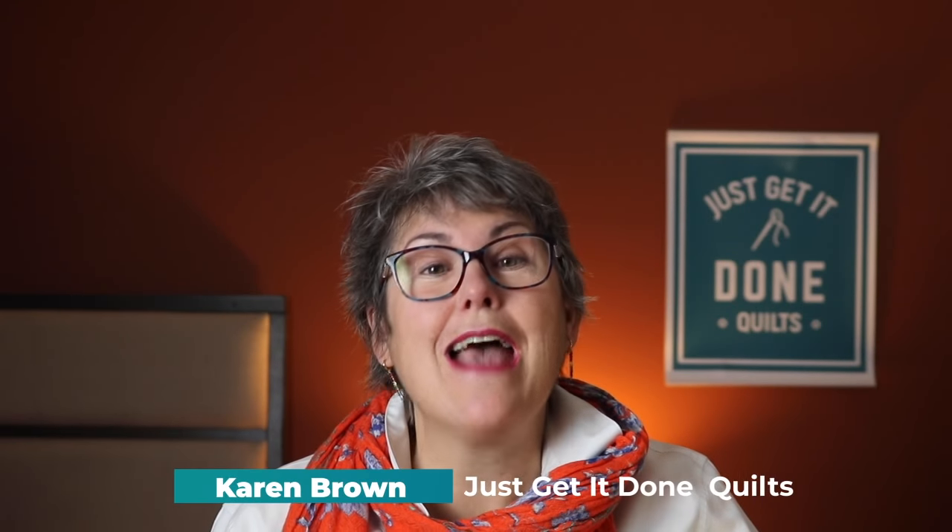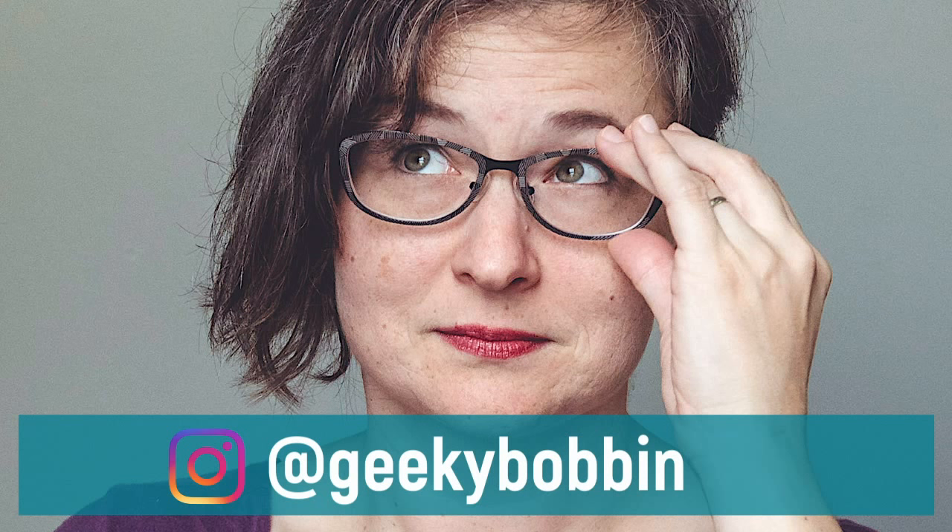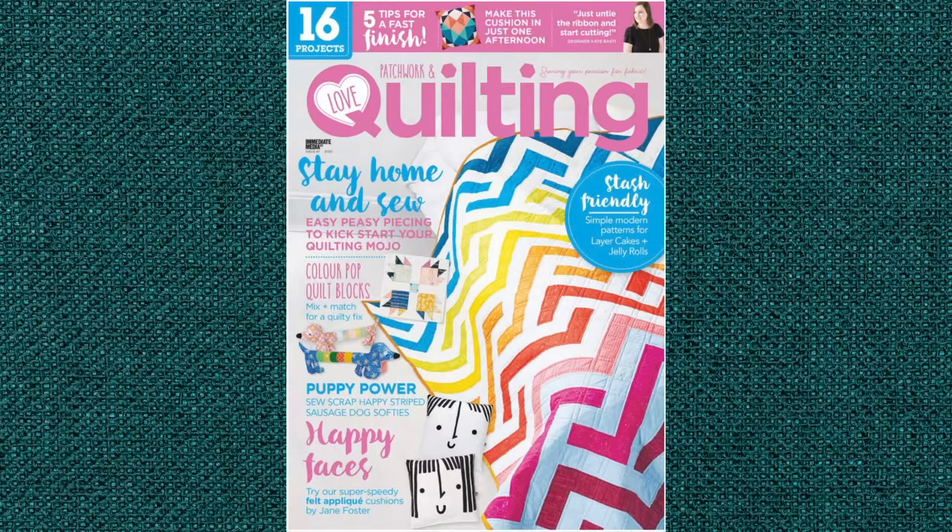Hi, I'm Karen Brown of Just Get It Done Quilts and welcome to my interview series Karen's Quilt Circle. Are you the type of quilter that sees quilt ideas everywhere you go? Do you find yourself sketching on the back of napkins, in the margins of magazines, or even on the computer? Or how about seeing patterns when you shut your eyes at night? Today on the Quilt Circle I have Bobbi Gentile from Geeky Bobbin, and we're going to talk about how to get published as a pattern writer. She is an experienced long-armer with clients like Libs Elliott and an internationally published pattern designer. So grab your sewing, grab your cup of coffee, and here's my interview with Geeky Bobbin.